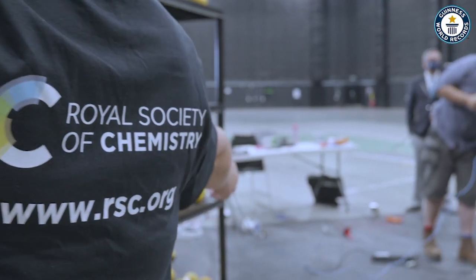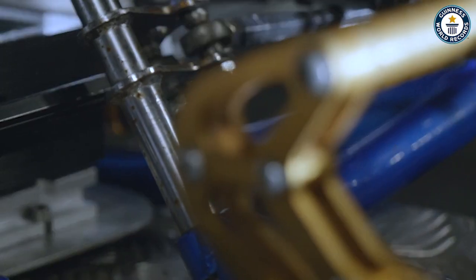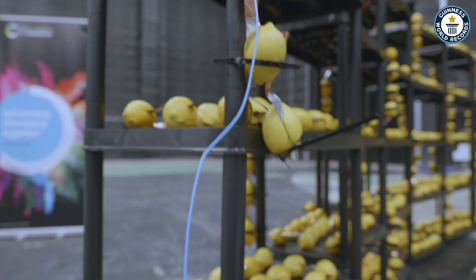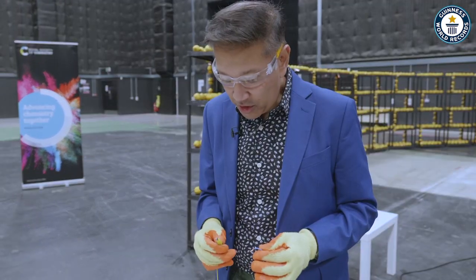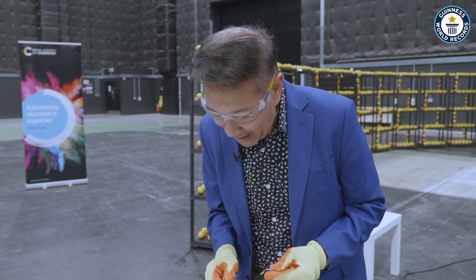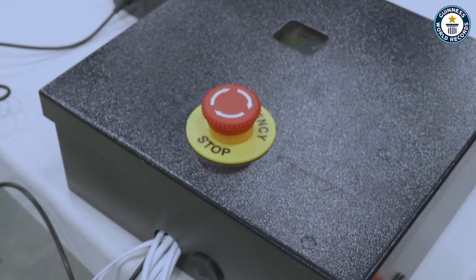My team at the Royal Society of Chemistry have been working really very hard to put all of this together. What we have here is this side is connected to one side of the lemon battery, and this side is connected to the other. When I connect this, it will actually light a small LED. That light sensor will trigger a relay, which in turn will activate the pyrotechnic system.